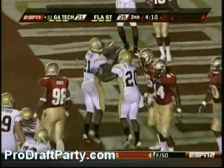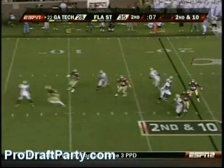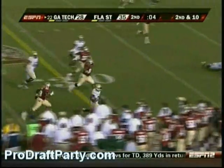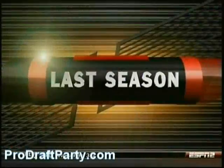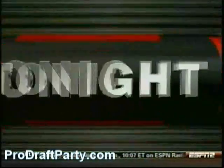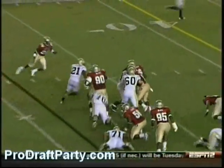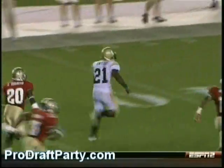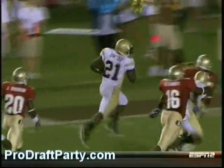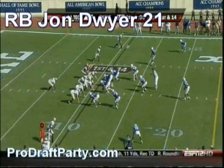Dwyer, touchdown! Nesbitt to pass, setting up the screen. Dwyer. You can categorize these defenses — and look, last year, Jonathan Dwyer against Florida State. Keep in mind, this guy had 1,395 yards. He's the player of the year in the ACC. Here he takes a little dive, which is supposed to go up inside the guard gap, breaks it outside — this is an explosive tailback playing fullback.